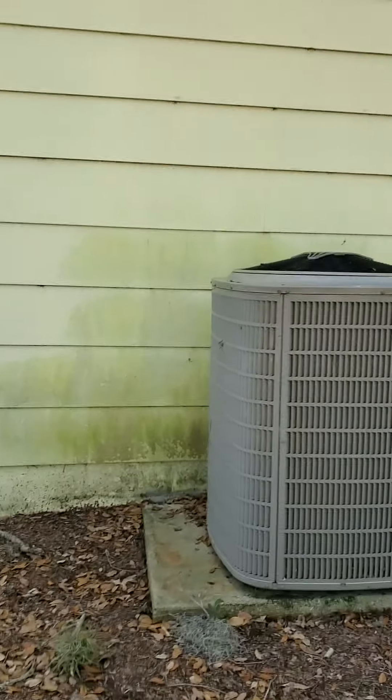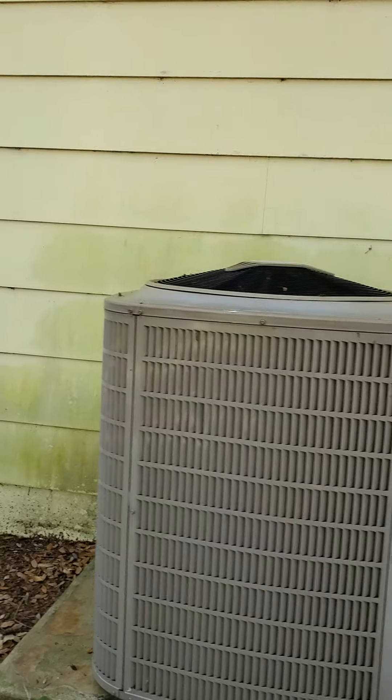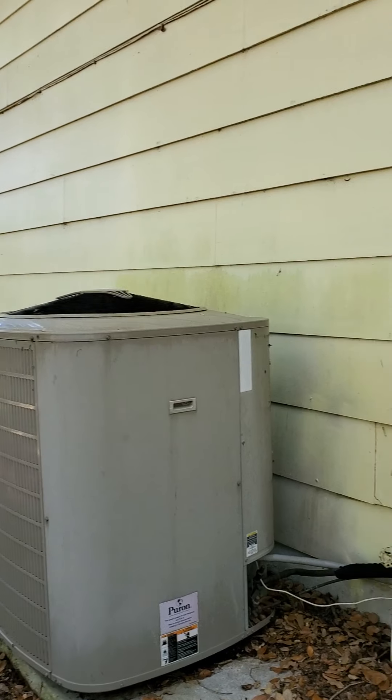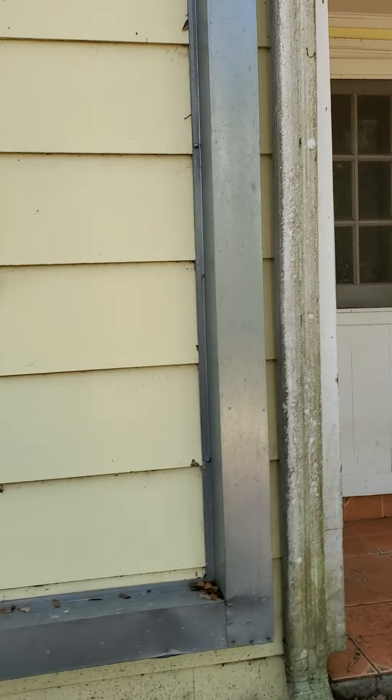Take a look at this air conditioning unit — it's a monster. It's over 3,000 square feet, this house. Three bedrooms, three bathrooms.